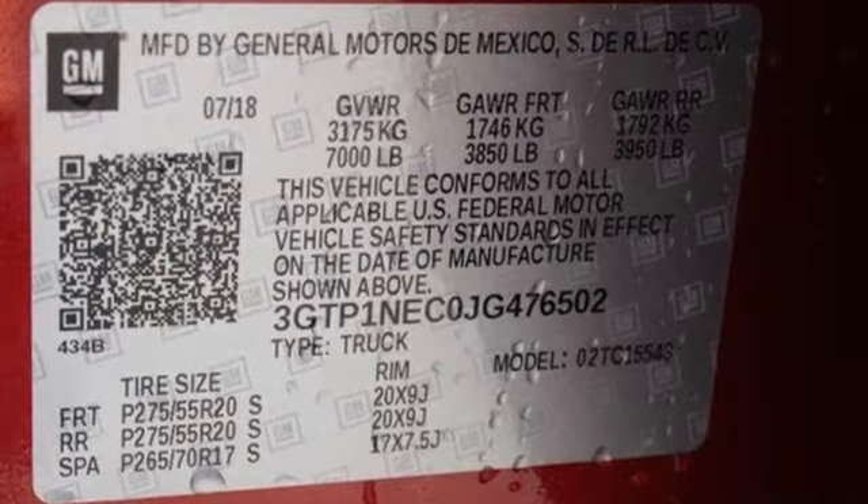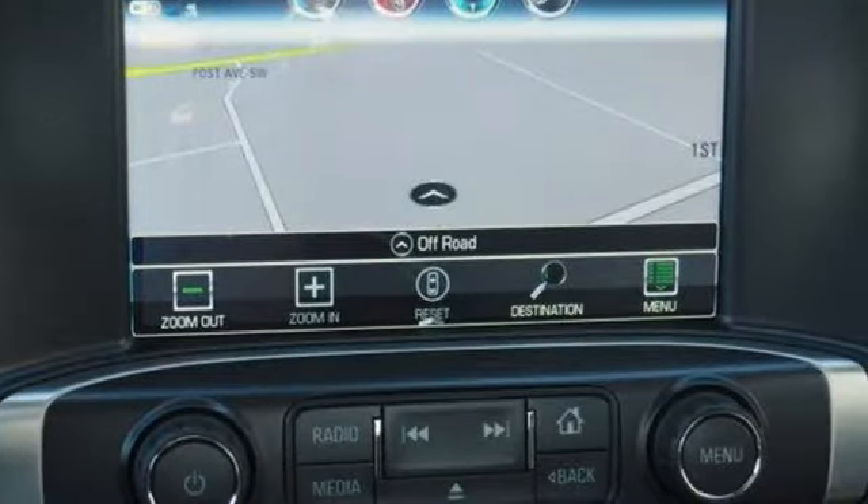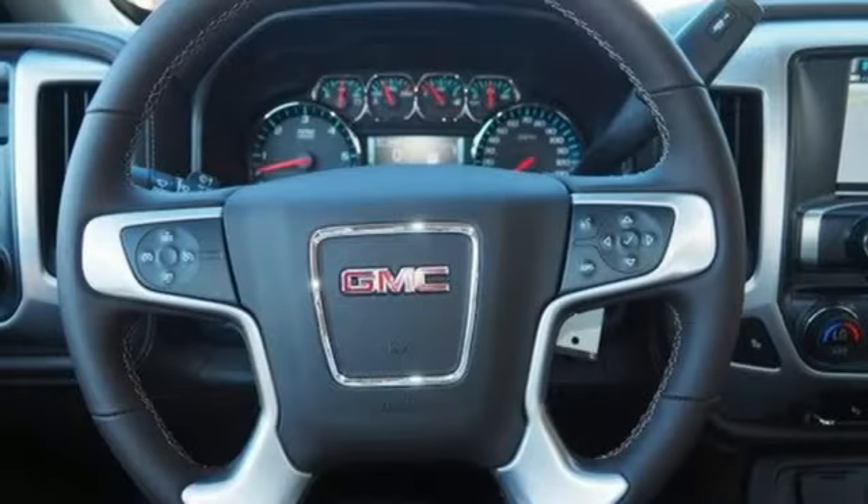External memory control, power tilt-down heated mirrors, front heated leather bucket seats, auto-dimming rear view mirror, Wi-Fi hotspot, dual zone climate control.